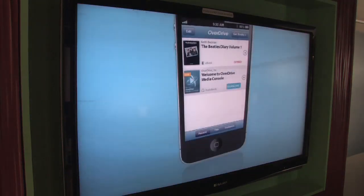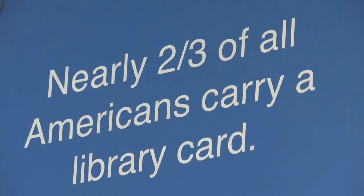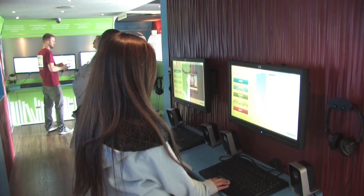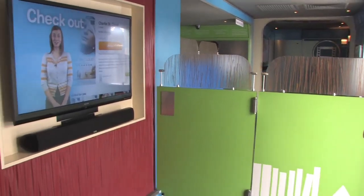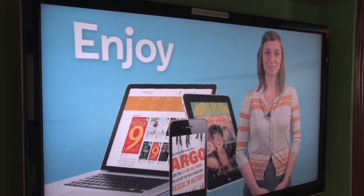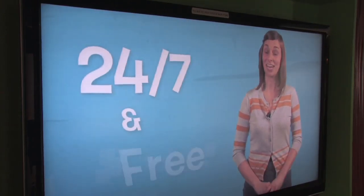Books will always be around, but now there's a new way to access this technology and get the information that you need. They can do research from home, read books from home, download e-books. There are just a number of resources that don't limit us to the hours that the library doors are physically open.